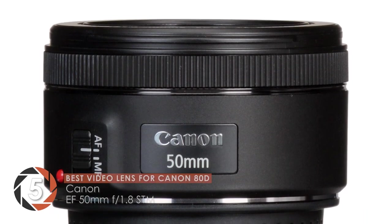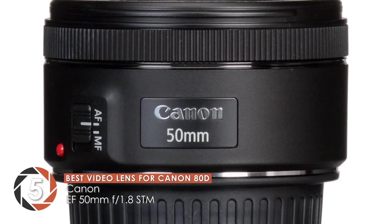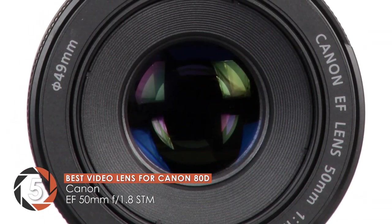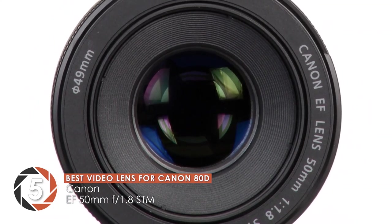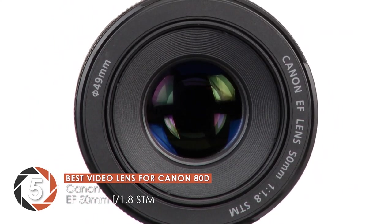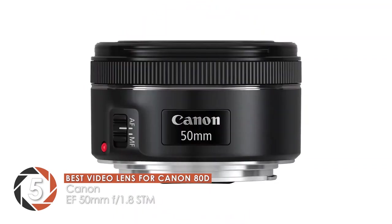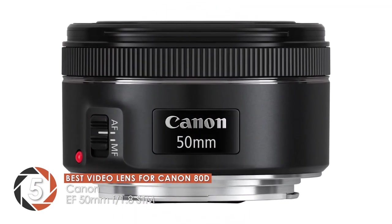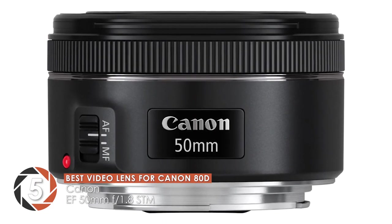First we have the best video lens for Canon 80D: Canon EF 50mm F1.8 STM. A lot of users witnessed flawless and crisp images while using it. It's reported to have a decent build quality. Moreover, it has a silent and quick autofocus.